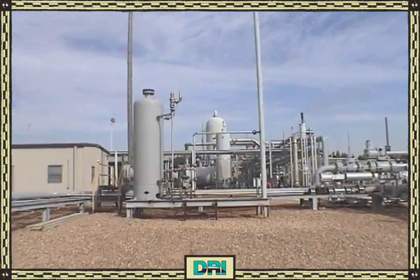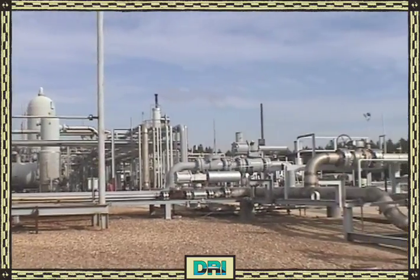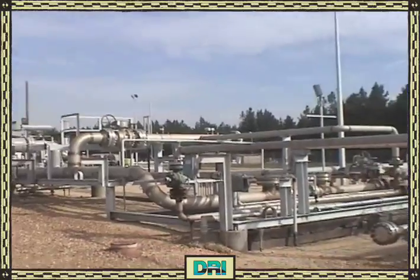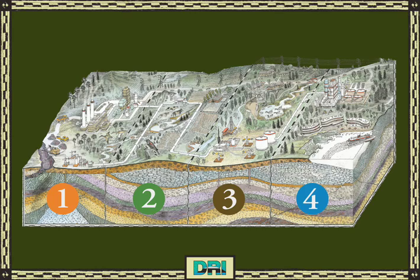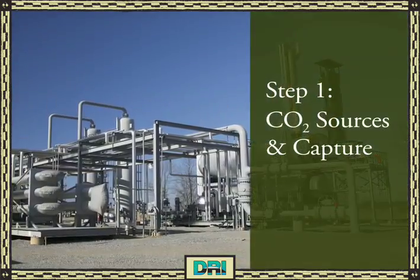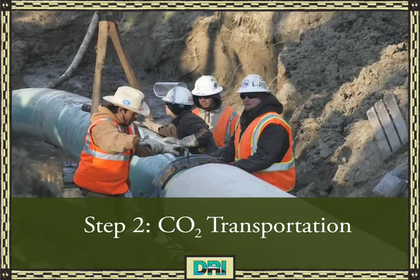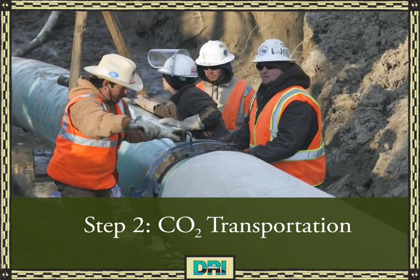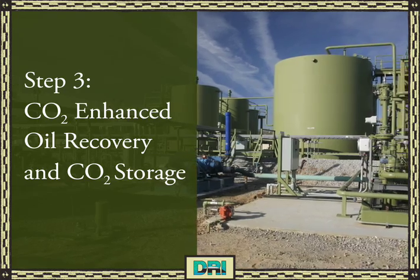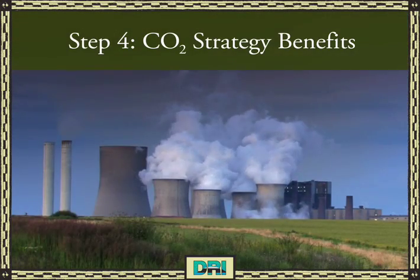At Denbury Resources, we produce or capture carbon dioxide and transport it to oil fields, recovering additional oil and eventually sequestering the CO2. Denbury manages CO2 in four distinct stages to create either or both economic and social benefits. We currently utilize natural sources of CO2. Once captured, it's transported through our 420 miles of underground CO2 pipelines that connect to our oil fields.